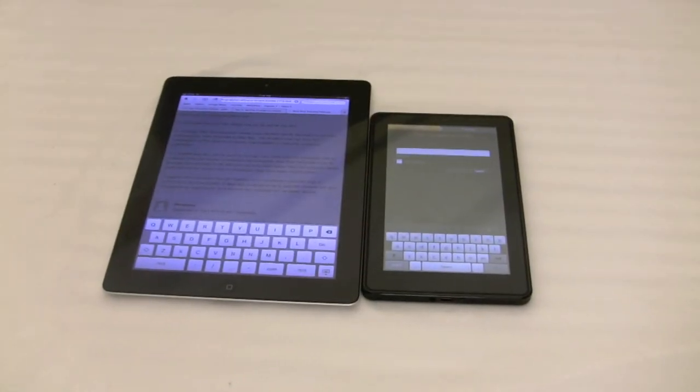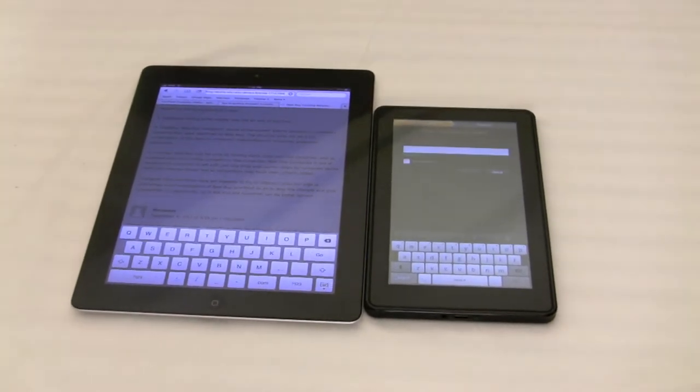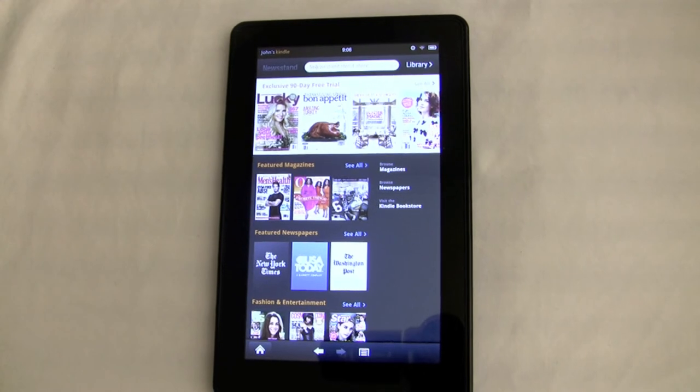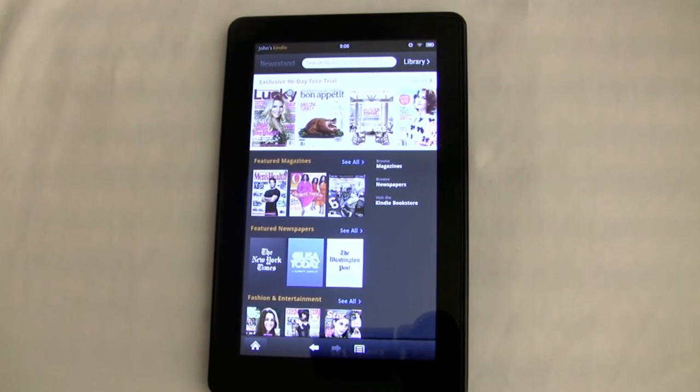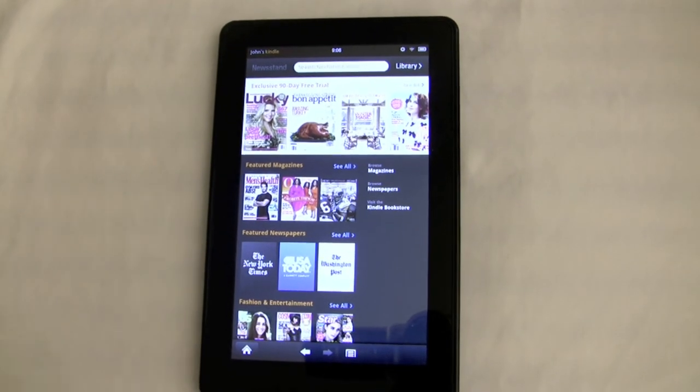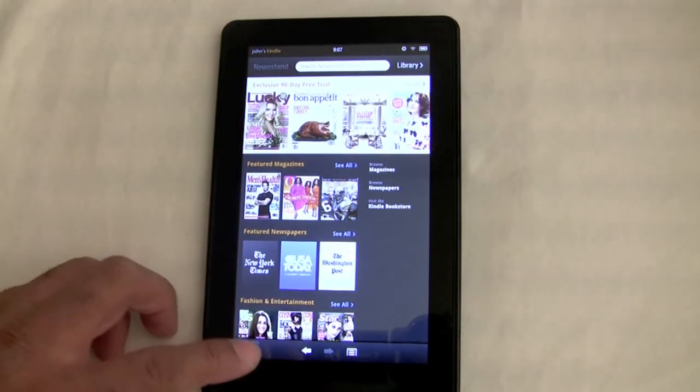Side by side, you can see the size of the two keyboards — you get more room on the iPad 2 than on the Kindle Fire. The good thing about this device is there is definitely not a shortage of content as far as newspapers, magazines, and books. Those are strong points for Amazon.